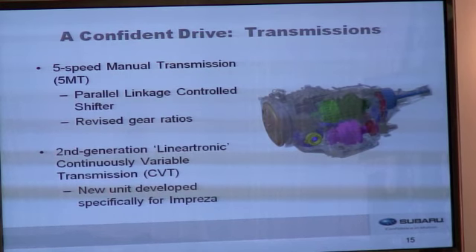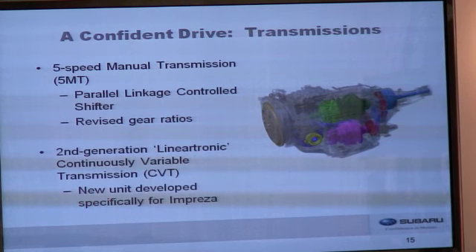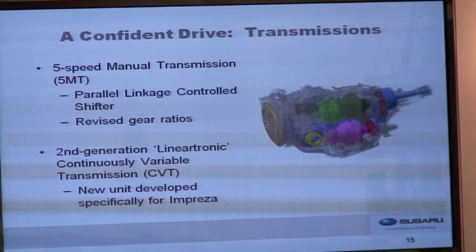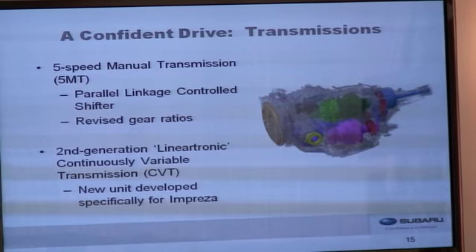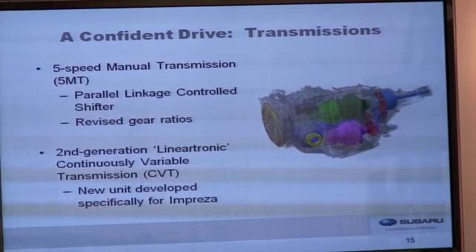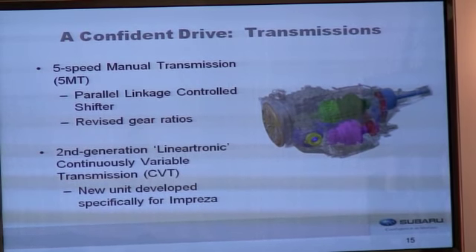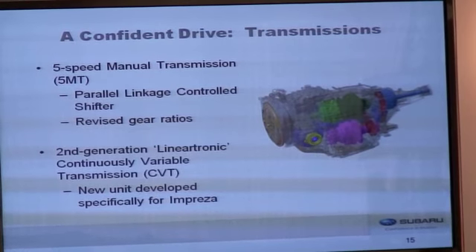For those who wish to have more driver involvement, we've retained a manual transmission. The five-speed manual features a parallel linkage controlled shifter — not a cable shifter — and revised gear ratios. New for Impreza is our second generation Lineartronic continuously variable transmission, replacing the four-speed automatic from the 2011 model year. It's a new unit developed specifically for Impreza — smaller and lighter than the CVT used in the Legacy and Outback. This transmission allows increased performance and fuel economy versus the four-speed automatic and is flexible in helping us meet our fuel economy targets.